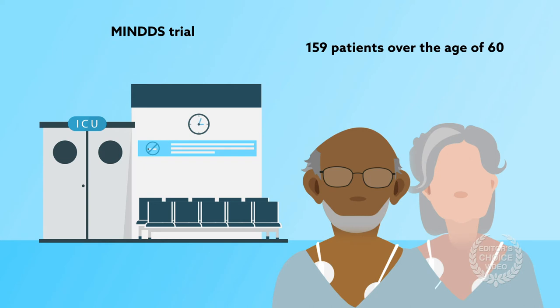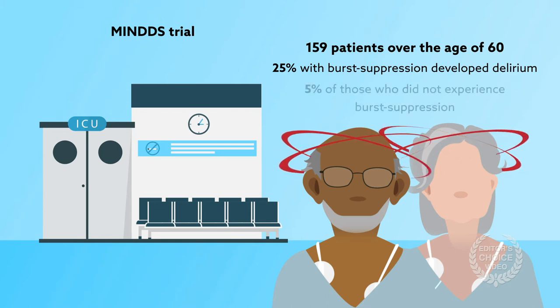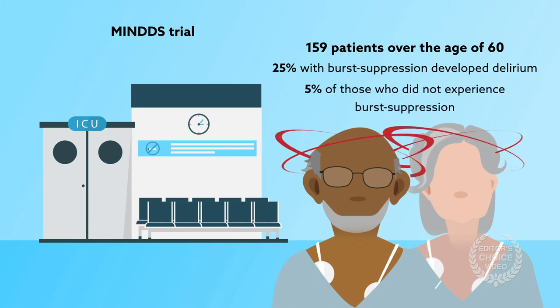Among the participants, 25% with burst suppression developed delirium, compared with around 5% of those who did not experience burst suppression.